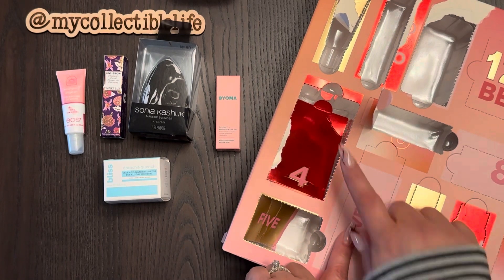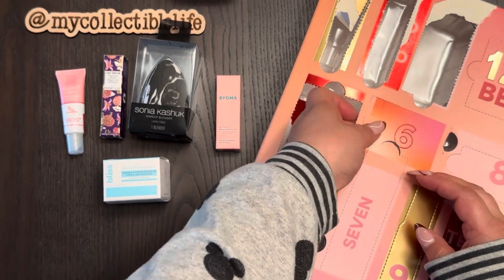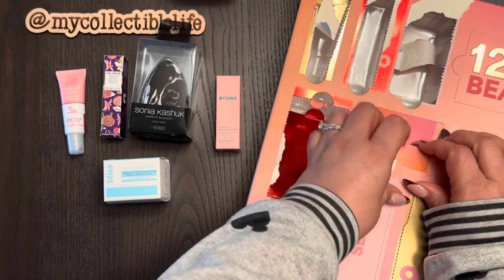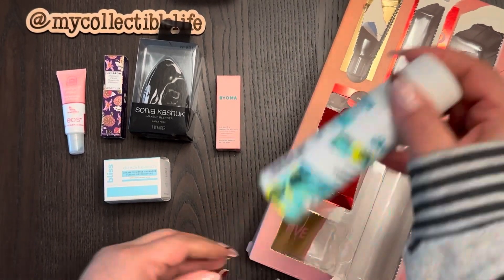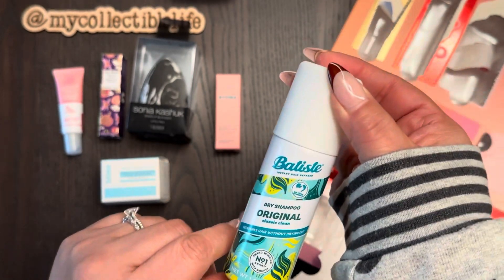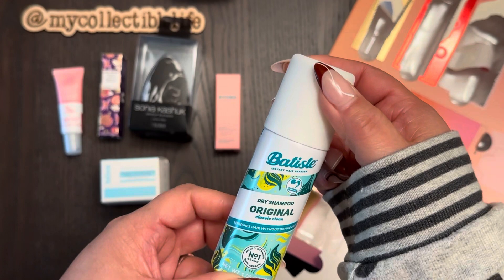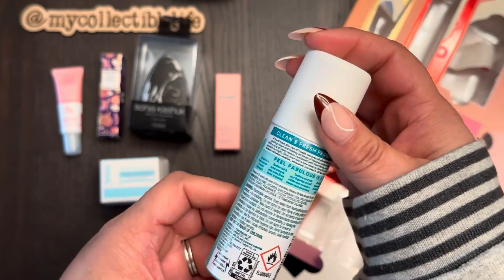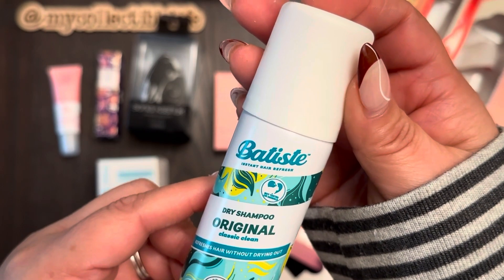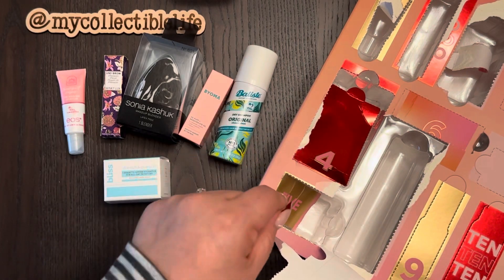Day seven — oh yes, dry shampoo! These are expensive — in this presentation I think they're about $12, so this alone is already the price of the box. It's Batiste in the original scent, cruelty-free and award-winning, the number one brand with keratin. Dry shampoo is always a win. My kids love it — not because they don't like washing their hair, but they use it to refresh.